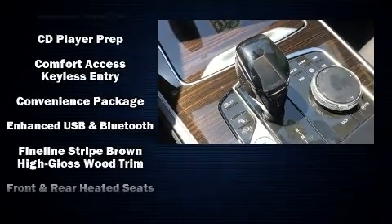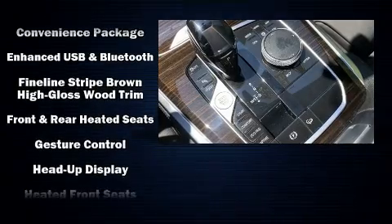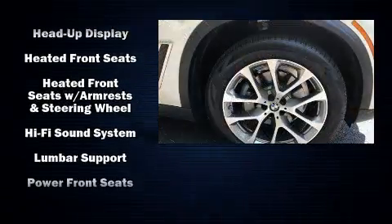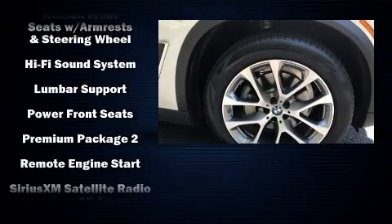BMW ensures the safety and security of its passengers with equipment such as front side impact airbags, brake assist, and four-wheel disc brakes with ABS.